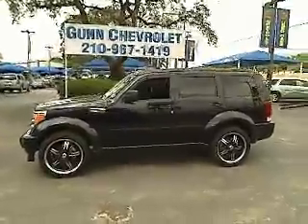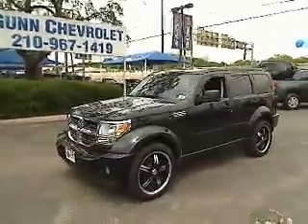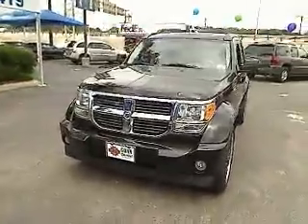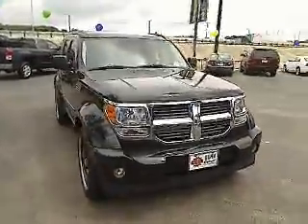The 2007 Dodge Nitro provides the flexibility you need to carry it all without compromising comfort and style. Pair that with Nitro's powerful V6 capabilities and an impressive 5,000 pound towing capacity and you've got the total package.